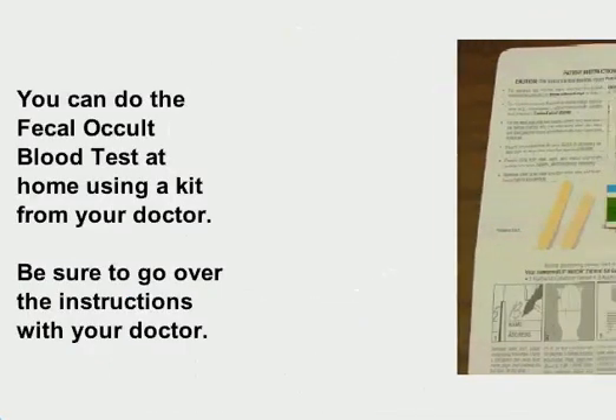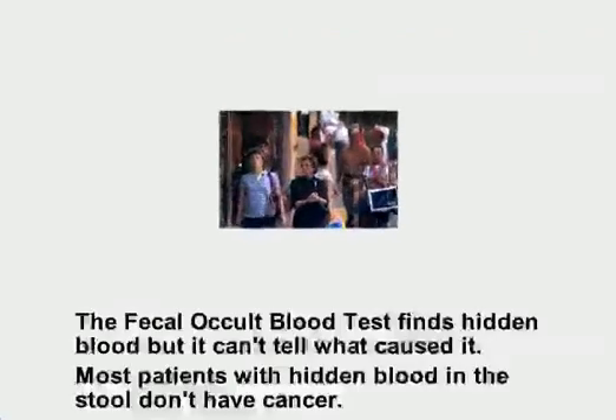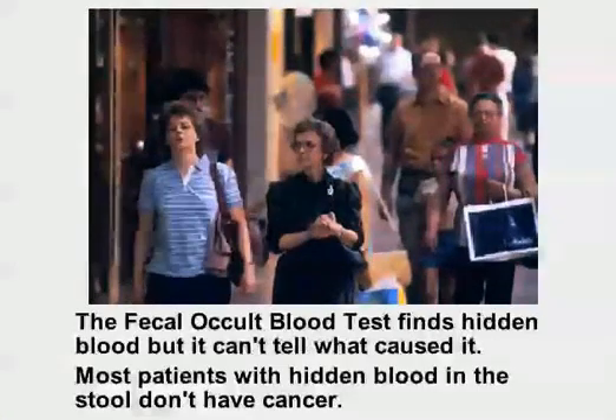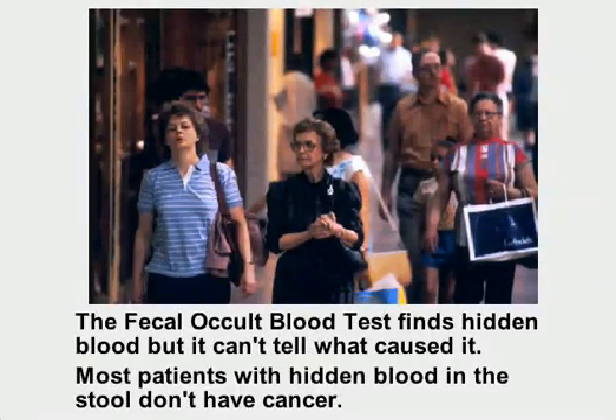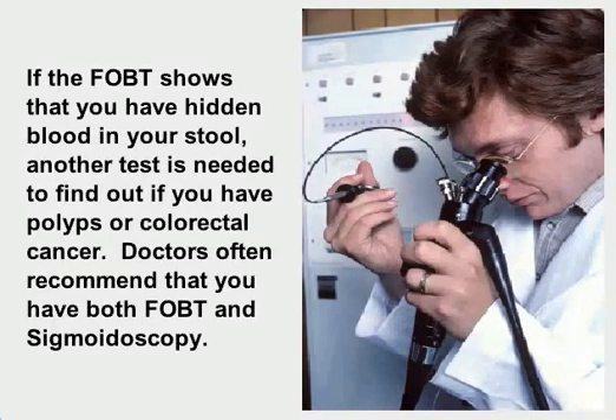You can do the fecal occult blood test at home using a kit from your doctor. Be sure to go over the instructions with your doctor. The test finds hidden blood, but it can't tell what caused it. Most patients with hidden blood in the stool don't have cancer. If the test shows hidden blood, another test is needed to find out if you have polyps or colorectal cancer. Doctors often recommend having both the fecal occult blood test and sigmoidoscopy.